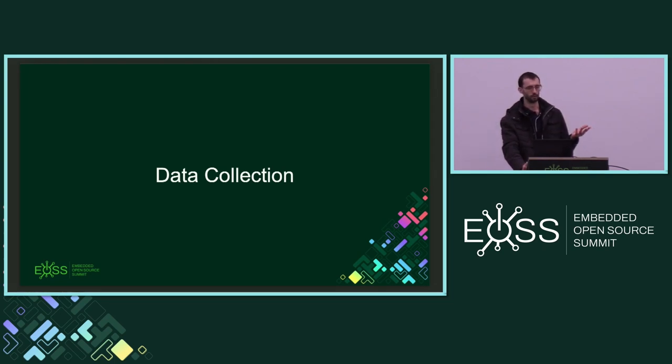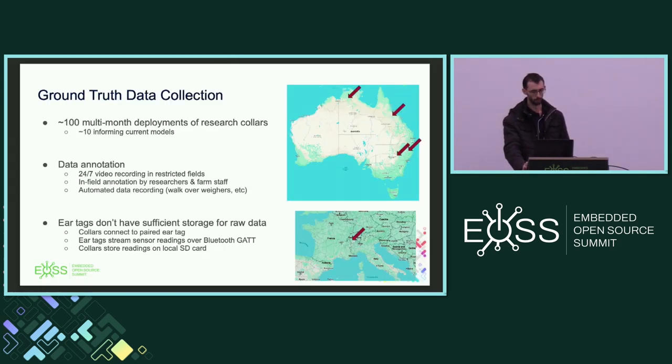To have a machine learning algorithm you need data to train and validate it. This has been a CSIRO project for over a decade, with over 100 multi-month collar deployments all across Australia — there's even one currently in Switzerland. Each deployment saves raw data to the collars, but you also need annotated data to train the models. Depending on the experiment, this can range from 24/7 video recording with later annotation, to farm workers with a notebook recording when each cow is eating or drinking, plus automated sources like walk-over weigh stations.